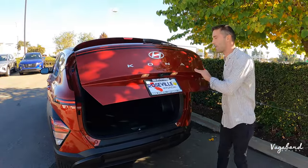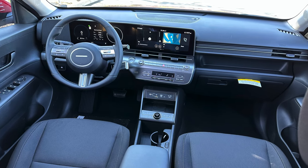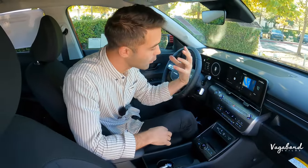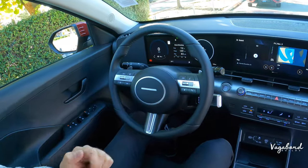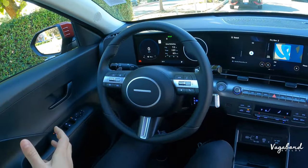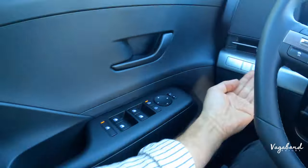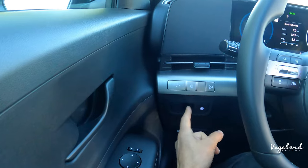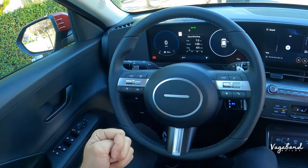Stepping inside the 2024 Kona interior in SEL trim, the standout feature is the upgraded dual 12.3-inch displays — one for the infotainment and one for the driver cockpit cluster. The door panel features a new look with a cup holder, window controls, and electrically controlled side mirrors. On the left side of the manual steering column you have the dimmable dashboard lighting button, traction control, hill-decline assist, and the electronic parking brake.